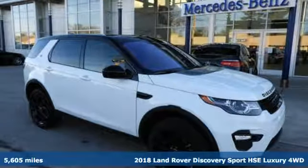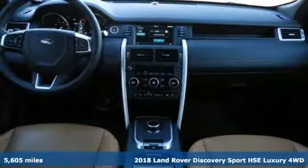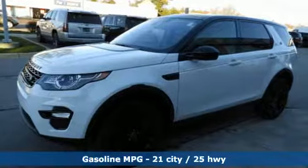It's a 2018 Land Rover Discovery Sport. You'll stand out in a Land Rover. A great vehicle is comprised of great features like these.